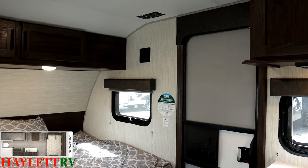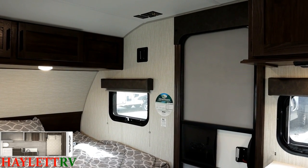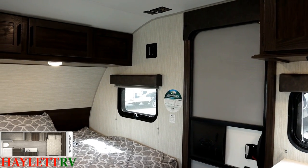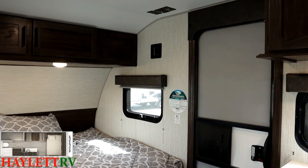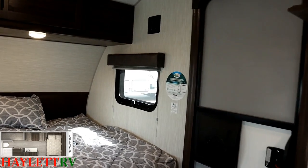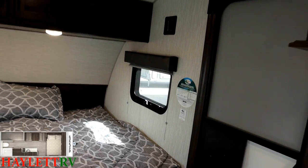Starting from the entry door and working counterclockwise — above the bed and across from the dinette you can see our TV hookups, a perfect spot to add a TV. There's a matching bracket outside where that TV can float between inside and outside.